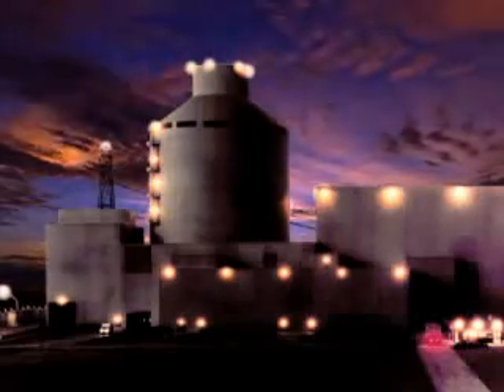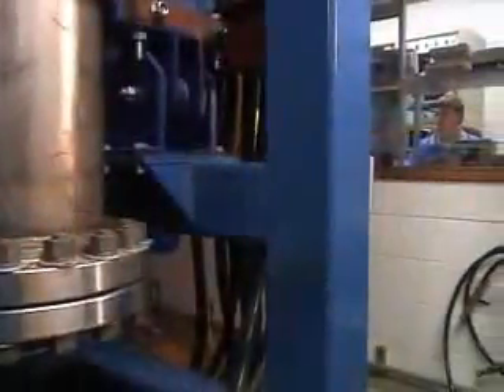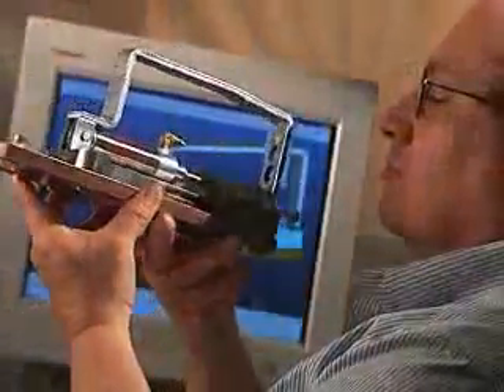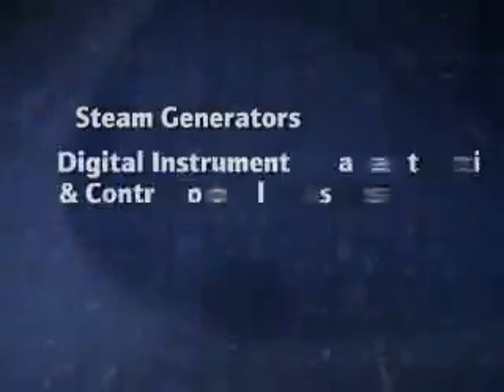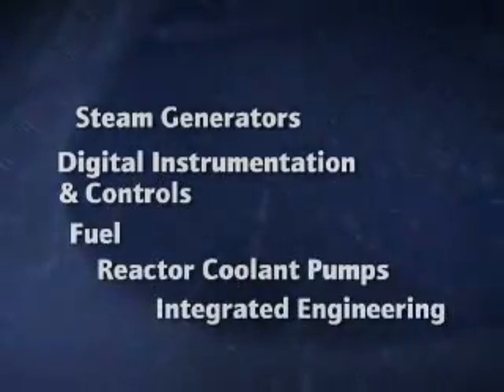Based on 20 years of research and development for its sister plant, the AP600, the new AP1000 builds on the proven technology of major components used in current Westinghouse designed plants. These components are already in use around the world and have years of reliable operating experience.